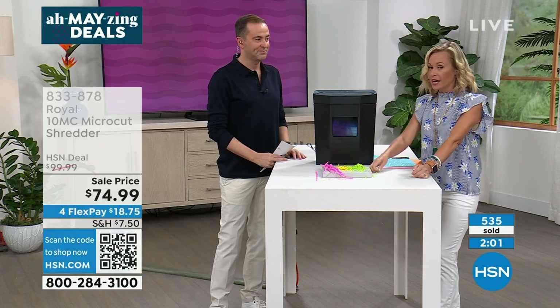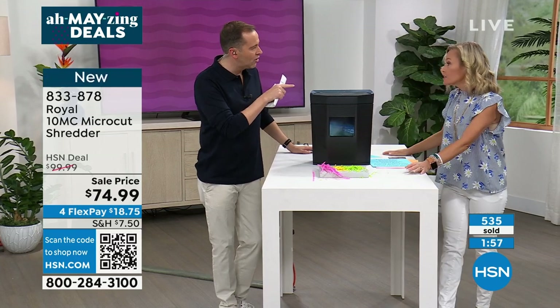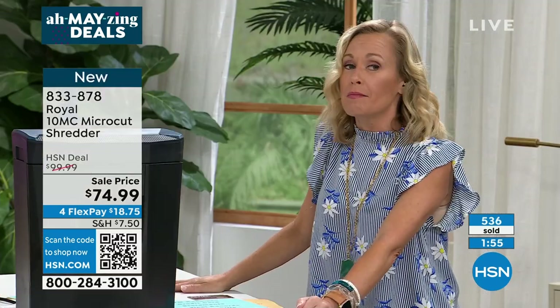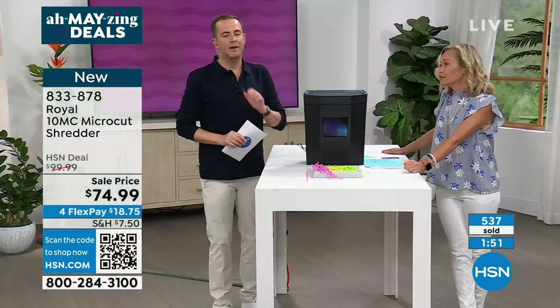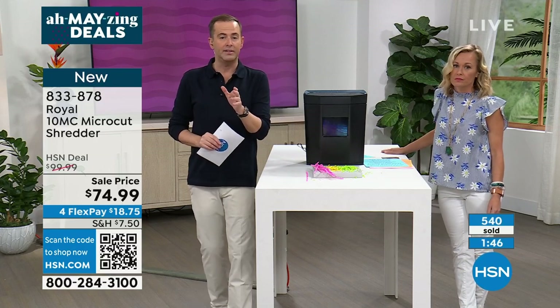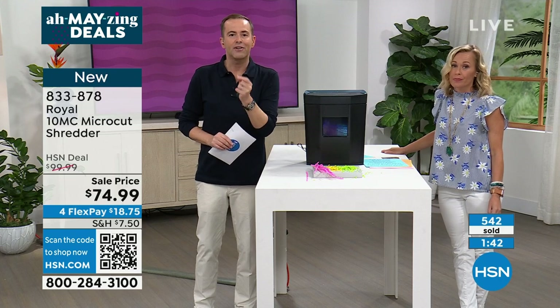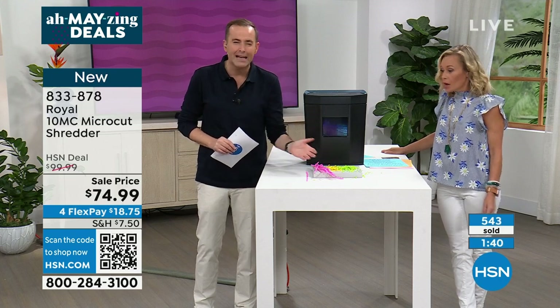I'm a shoe girl — I'll buy my shoes all day long at HSN. But if somebody steals my identity, I'm not going to be able to buy my shoes. Weren't you on with Marlo? She got her identity stolen — she said the amount of phone calls she had to make alone were worth the price of this. If you know anybody that it's happened to, it is a nightmare situation. You can protect yourself, your family, your loved ones by just shredding.